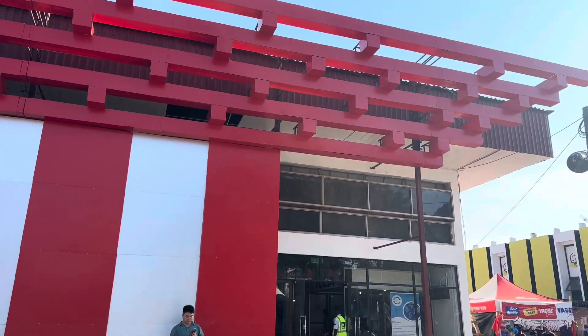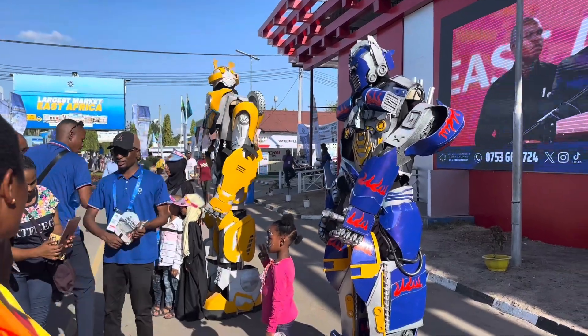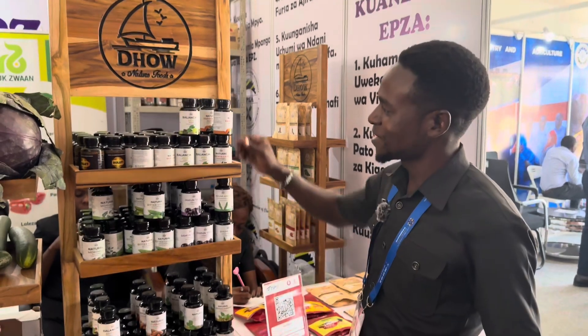This was the China Pavilion and they had robots entertaining kids and they were taking pictures with them.